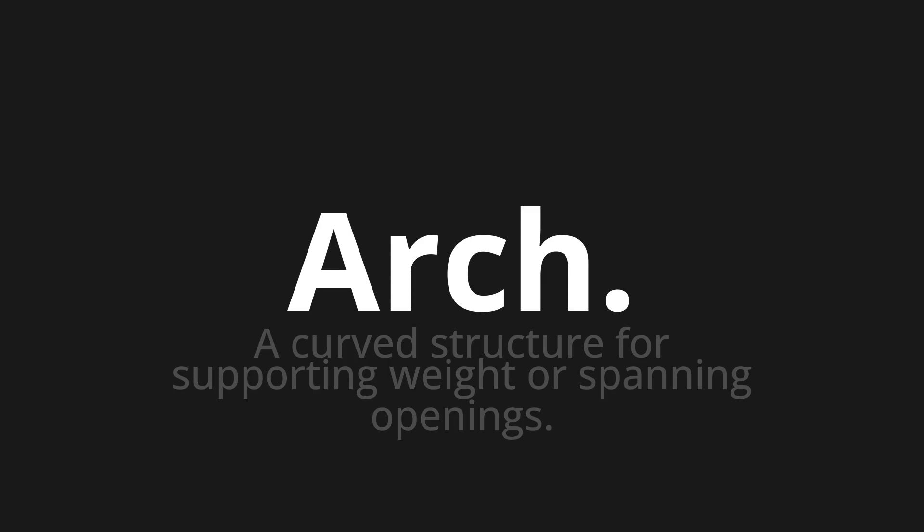Let's say it all together: Arch. Arch. One more time — Arch. Arch.